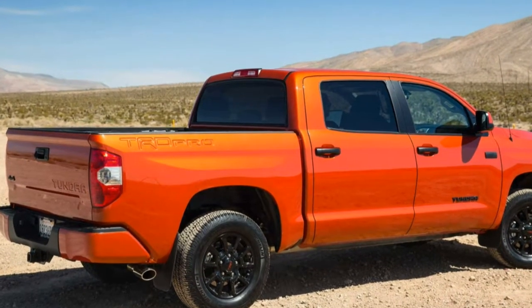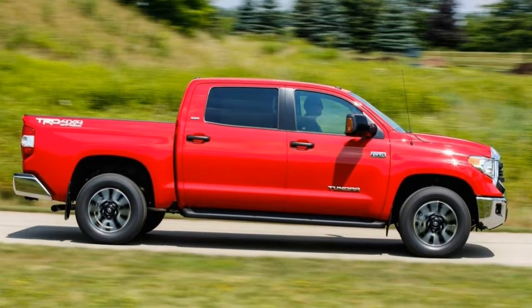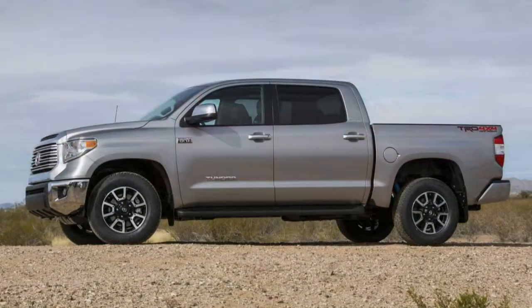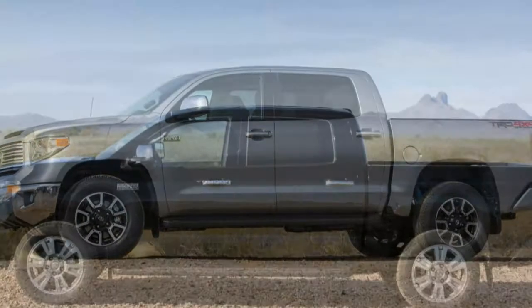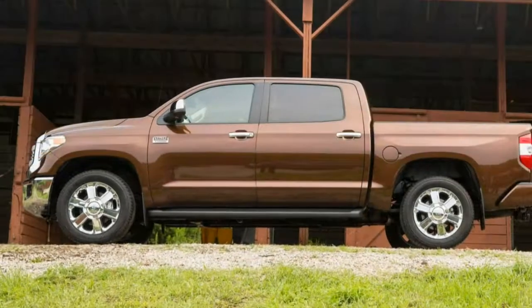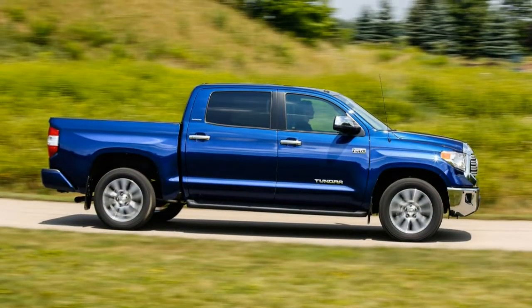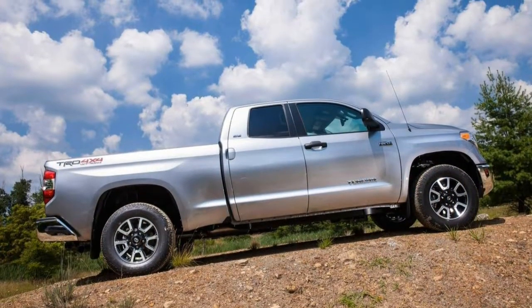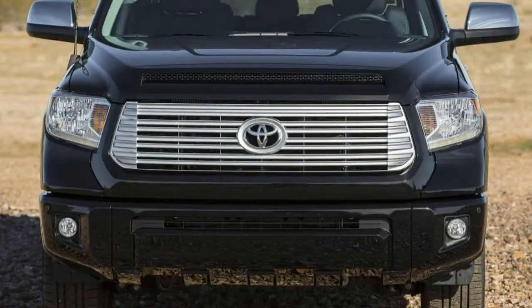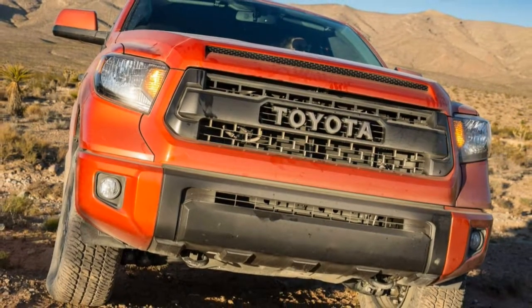The 2017 Toyota Tundra features an attractive cabin filled with user-friendly technology. Even base models get the automaker's Entune touchscreen interface with smartphone connectivity, and higher trim levels get larger screens with more capabilities. It's an easy system to use, though we prefer the overall look and functionality of the infotainment systems found in the F-150's SYNC 3 and Ram 1500's U-Connect. Seating comfort up front is as good as you'd expect. The rear seats in double cab models are noticeably roomier than those of rival trucks' extended cab models. The CrewMax Crew Cab's rear seat is notable for its abundant legroom and reclining seat back, making it arguably the most comfortable spot in the entire truck.